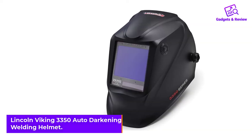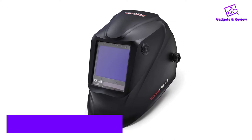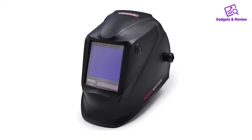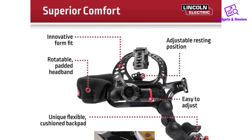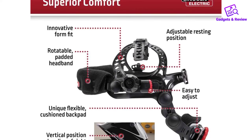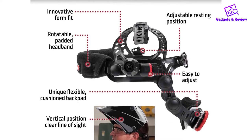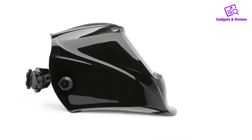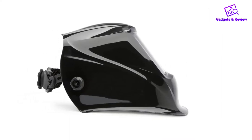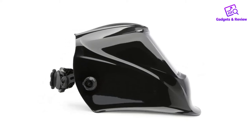Lincoln Viking 3350 Auto Darkening Welding Helmet. The Viking 3350 series is Lincoln Electric's top-line auto-darkening hood, and is our choice as the best welding helmet overall. Lincoln says it designed these welding helmets to offer a blend of comfort, versatility, and premium optics. Vision through the lens is as good as it gets, with a 1111 optical clarity rating and real-world colors. Most welders who buy this helmet are very happy with the optical quality as well as the variable shade levels from 5 to 13.